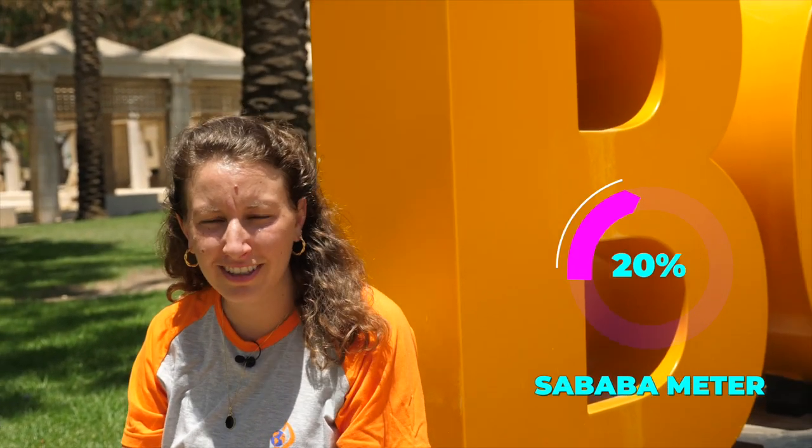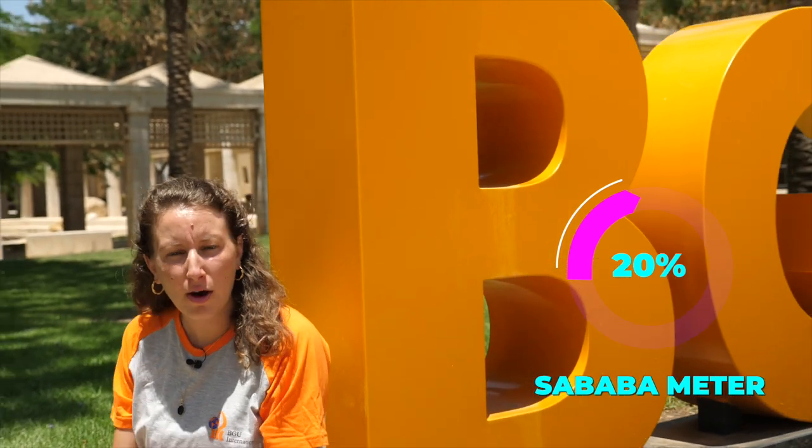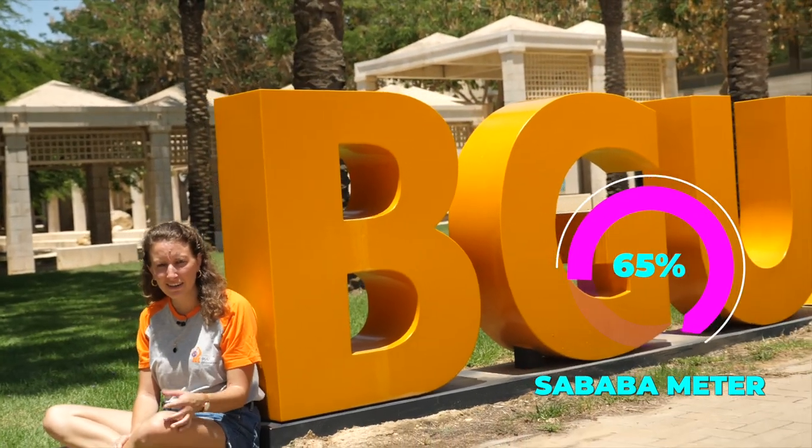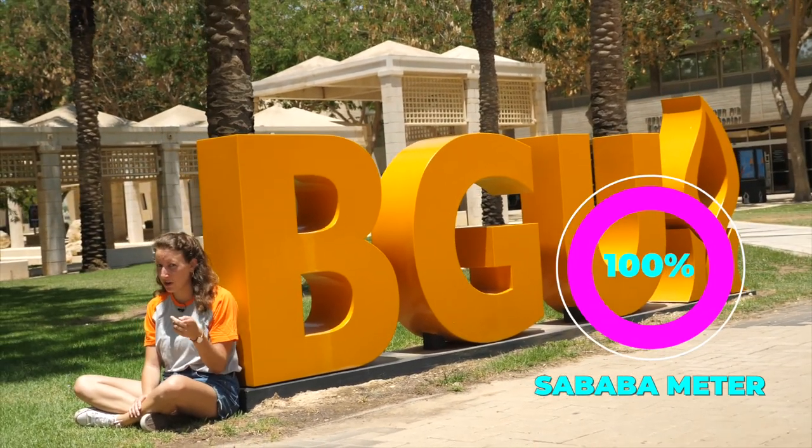I want to teach you my favorite word — it's called sababa. The fun thing about it is that it can be used for everything. How are you? Sababa. You want to go eat? Sababa. You had a nice day? Yes, it was sababa. So, sababa — you got it?